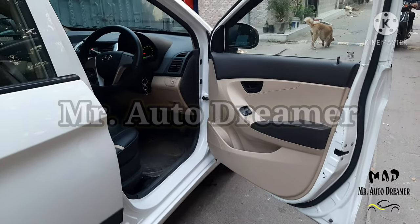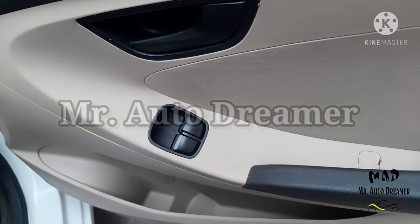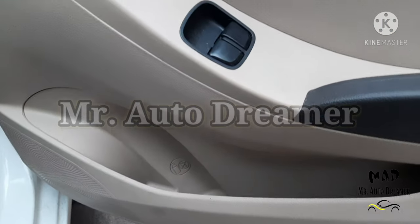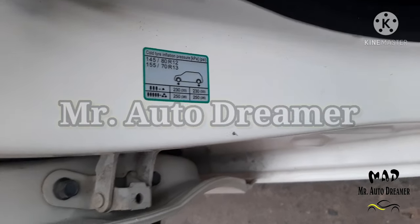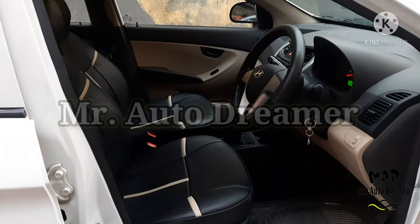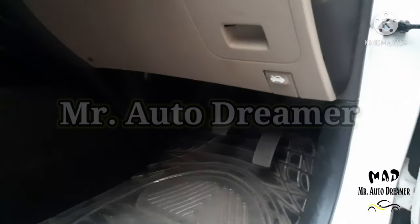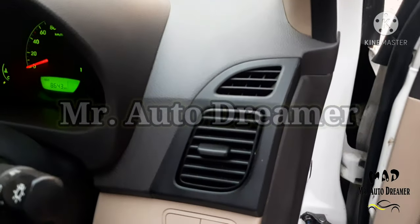Let's check out the interior. Dashboard has a coordinated dual tone theme. Black and beige interior with power window controls and dual speakers. Hyundai EON Aera Plus has a bottle holder and map pocket. Tire pressure information is available. The front seats look very comfortable with dual tone seat covers. Seat adjuster, mats, and pedals are available. Bonnet opener, headlamp leveler, and AC vents are here.